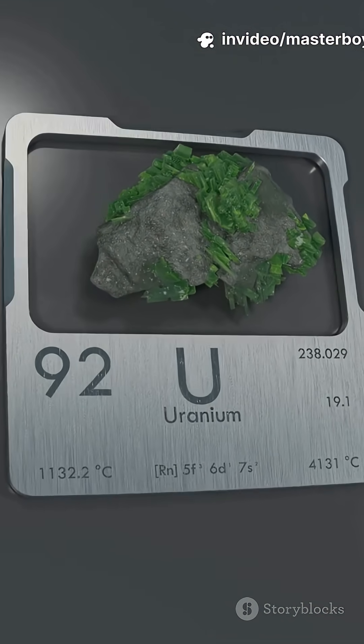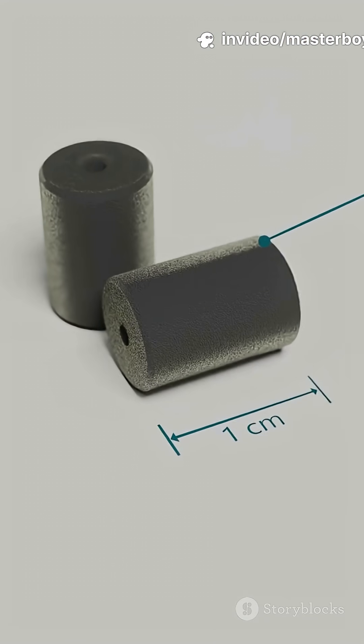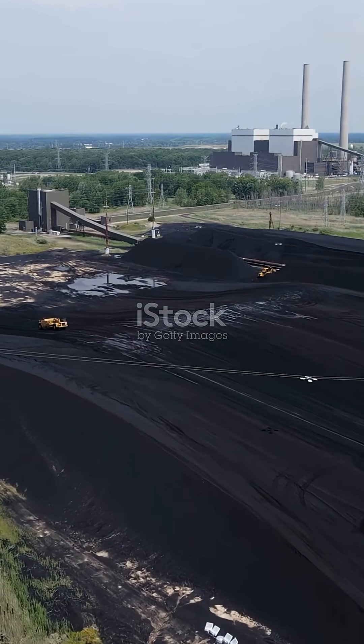Uranium is a powerful source of energy used in nuclear power plants. A small amount of uranium can produce a huge amount of energy. In fact, just 1 gram of uranium-235 can produce as much energy as 4 tons of coal.